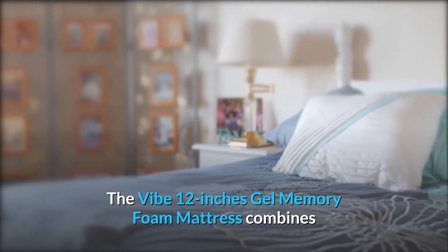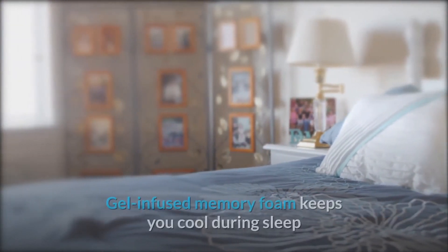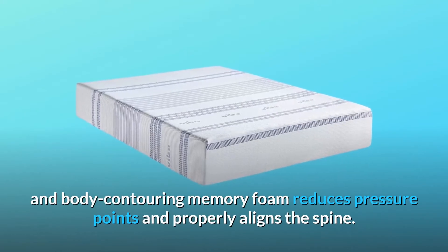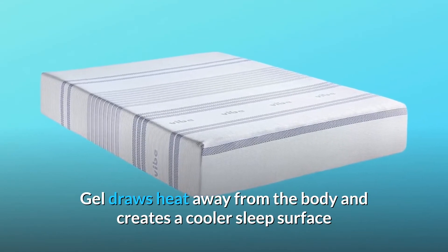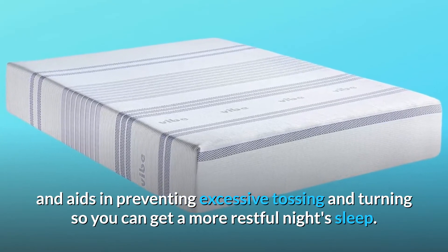The Vibe 12-Inches Gel Memory Foam Mattress combines two leading sleep technologies at an incredible value. Gel-infused memory foam keeps you cool during sleep and body-contouring memory foam reduces pressure points and properly aligns the spine. Gel draws heat away from the body and creates a cooler sleep surface, aiding in preventing excessive tossing and turning so you can get a more restful night's sleep.